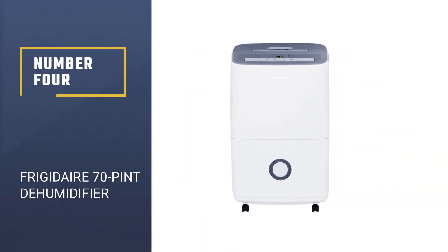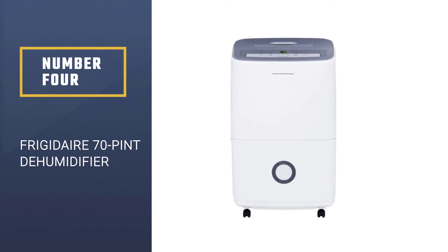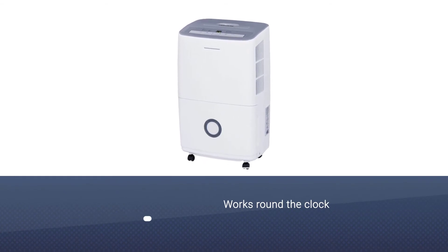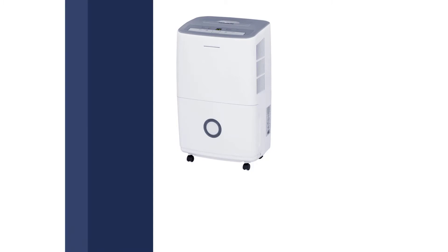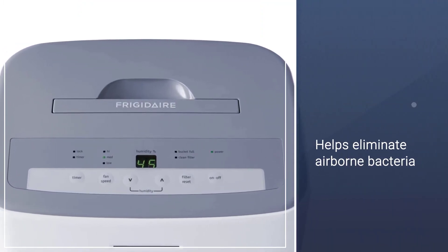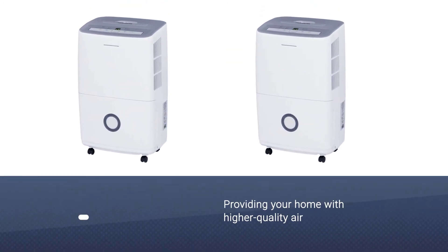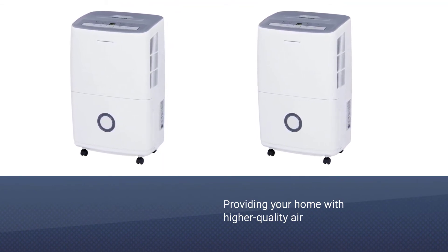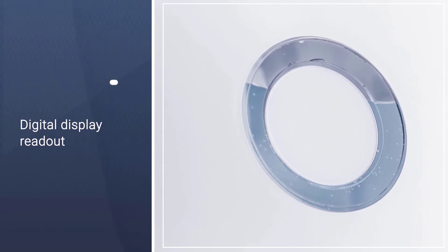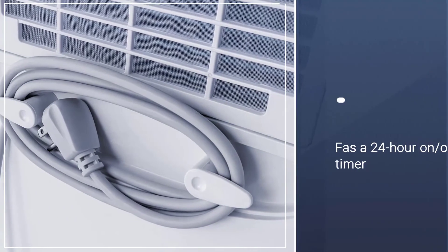Number four: Frigidaire 70 pint dehumidifier. The dehumidifier works round the clock to reduce humidity levels, protecting your home from mildew by giving you processed dry air. It also helps eliminate airborne bacteria that make breathing difficult, providing cleaner, higher quality air. The best feature is its Ready Select electronic controls with a digital display readout showing the current humidity level. It also has a 24-hour on/off timer and control lock, giving you complete control of when and how it operates.